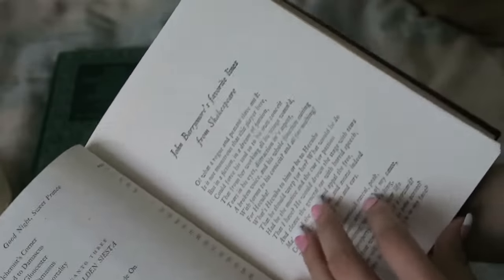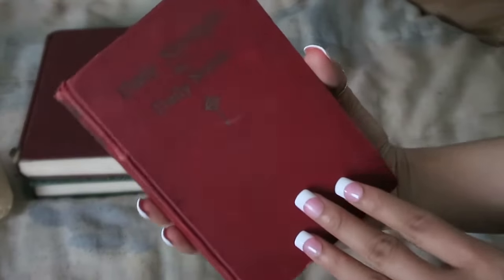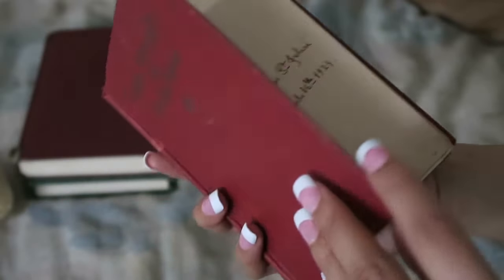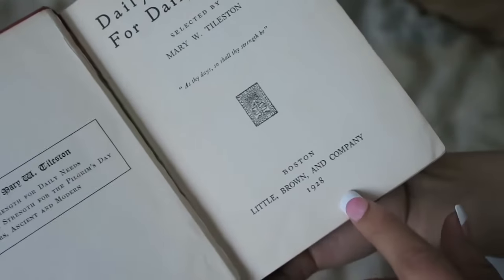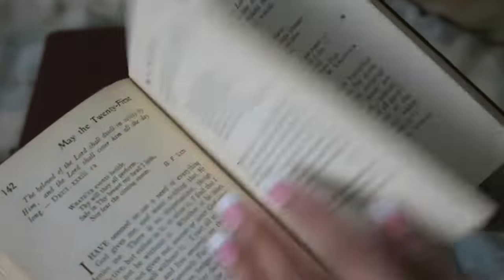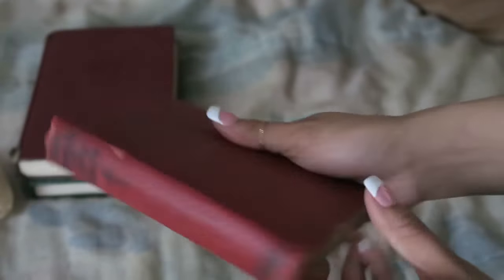This next book I think is from the flea market, and I think it was about a dollar. It looks like a nun gave this as a gift in 1929, so it's just a prayer book from 1928. I just thought it was cool to have and I could use the pages for a junk journal.